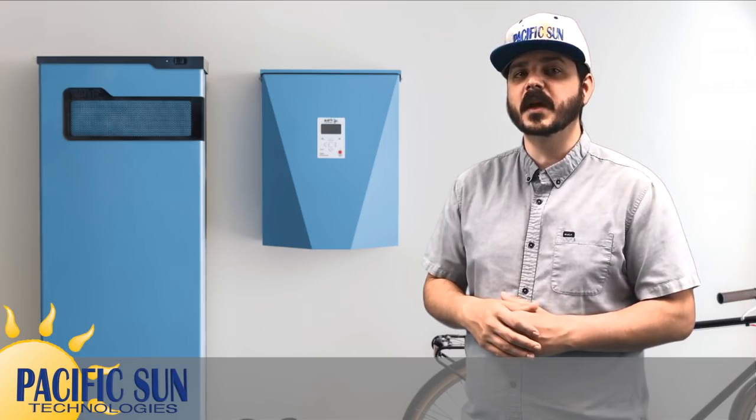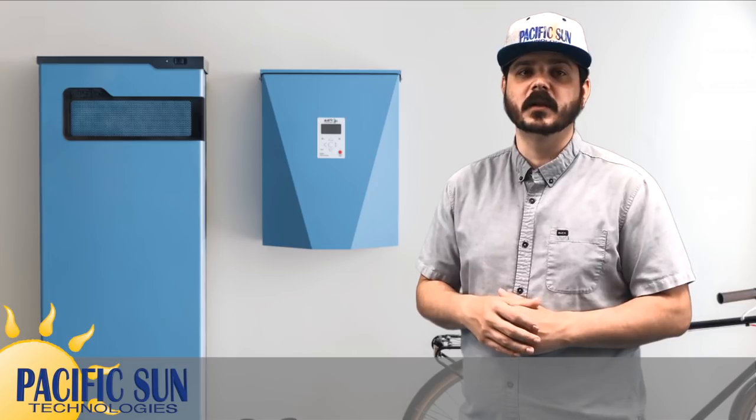That's it for this week's video. Thanks for watching and learning about the advantages of Pika Energy over the Tesla Powerwall 2. If you have questions or want to share your thoughts, leave a comment below, don't forget to hit that like button, share this video, and subscribe to our YouTube channel for more videos from us.